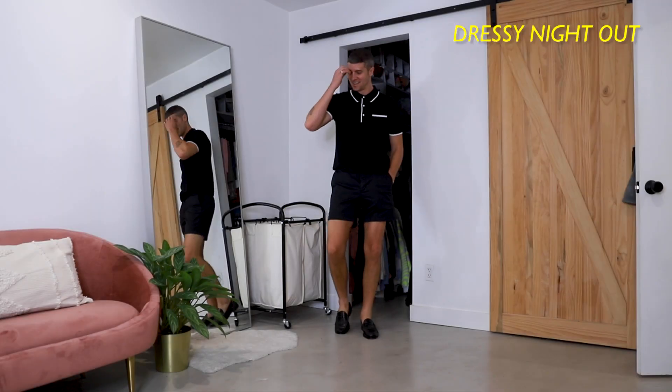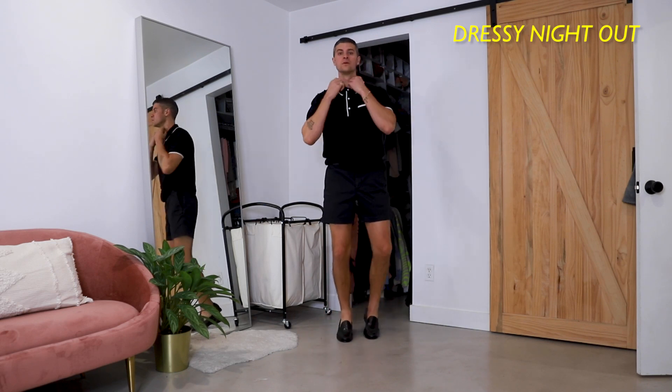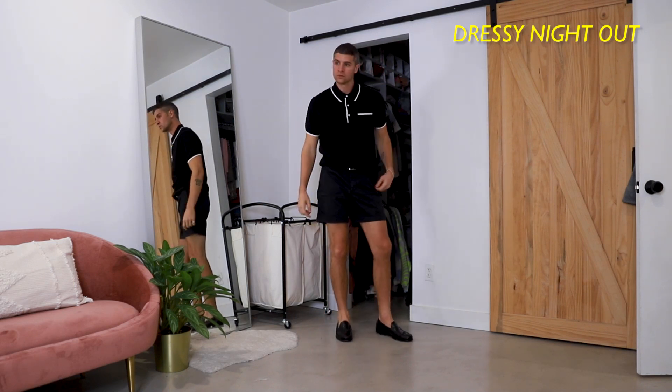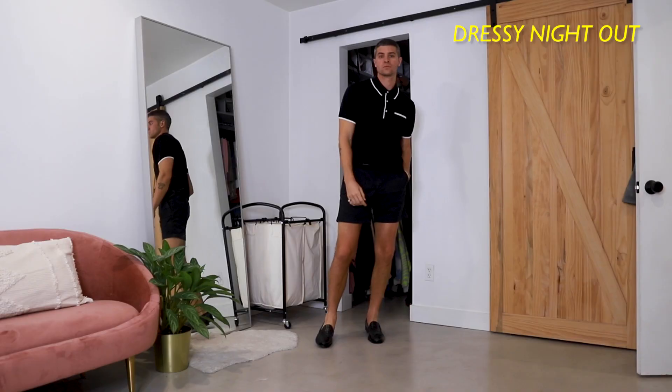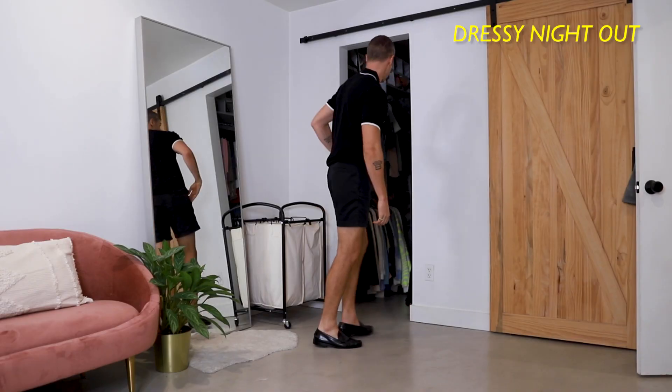Dressing night out — all black is so overlooked in the summertime. I am such a big fan, especially with a nice old school polo. These shorts are from Tommy Bahama. Short Short Gang. I love them. They're really nice.